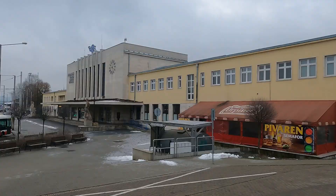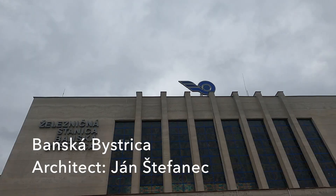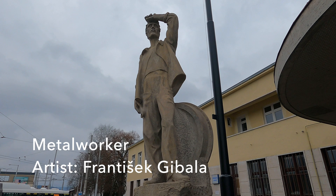In 1941, Jan Stenfenetsch won the competition to design a new station. Although the building of the station had to wait until the end of the Second World War, I think we can agree it's lovely. This beautiful monolith of a building is flanked by Franciszek Gibala's huge statues of a lumberjack and a metal worker.